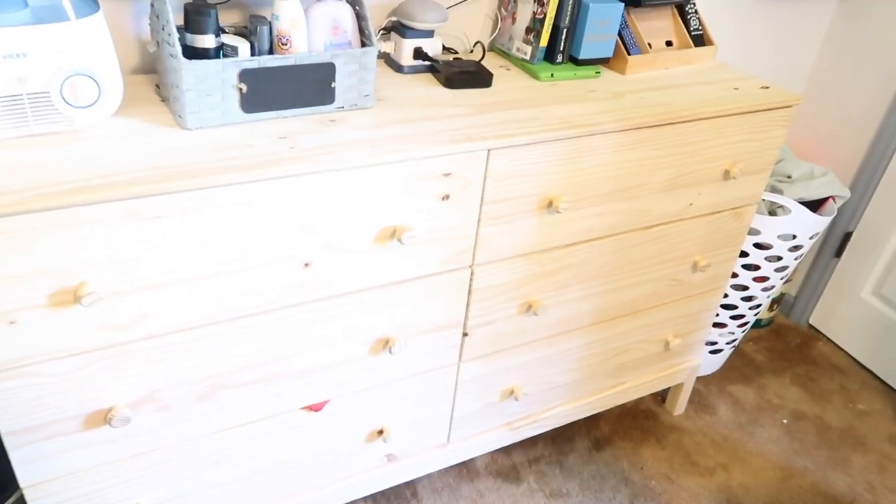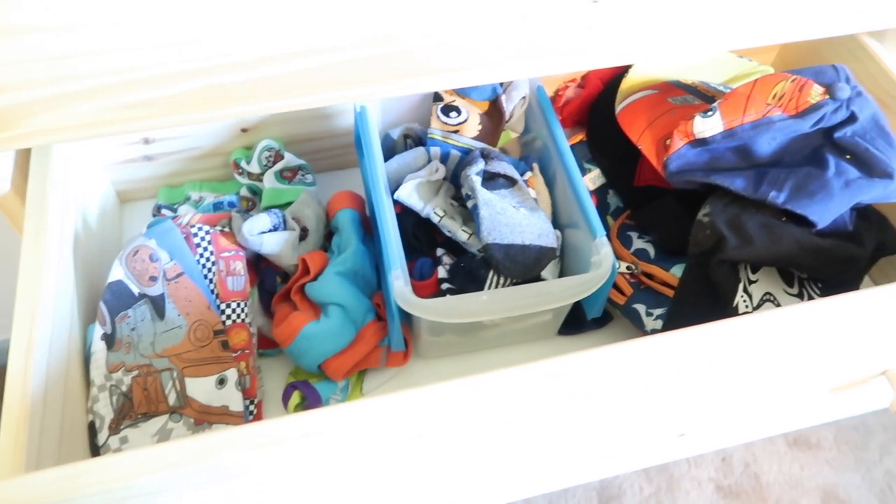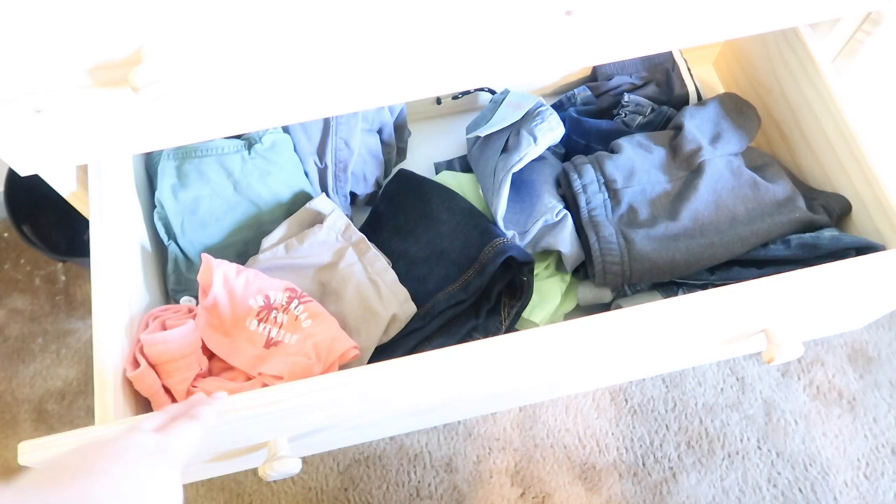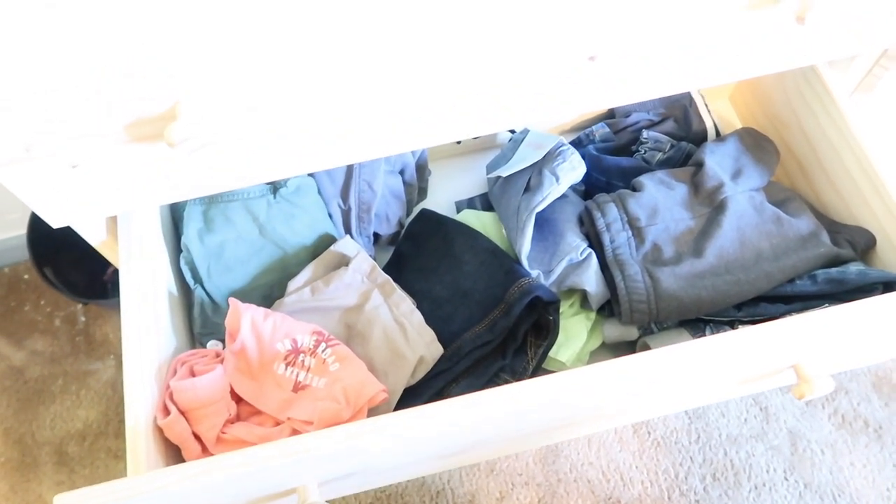Hey guys, welcome back to my channel! Today I have a super quick organize-with-me video. I'm going to be organizing the baby's drawer. My two-year-old Vincent and I bought some drawer organizers. As you can see, the top drawer is just underwear, socks, and hats.